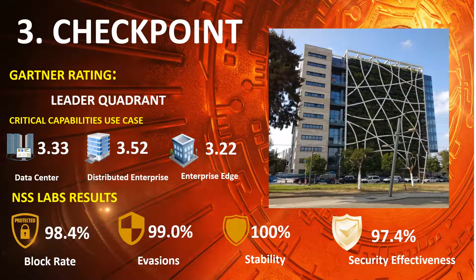Ranked 3rd is Checkpoint, in the 2020 Gartner NGFW Leaders Quadrant, with scores of Data Center 3.33, Distributed Enterprise 3.52, and Enterprise Edge 3.22. NSS Lab results: Block Rate 98.4%, Evasions 99.0%, Stability and Reliability 100%, and Overall Security Effectiveness 97.4%.